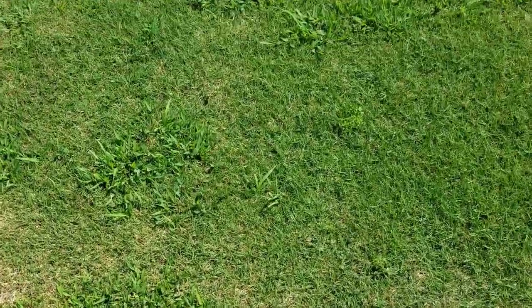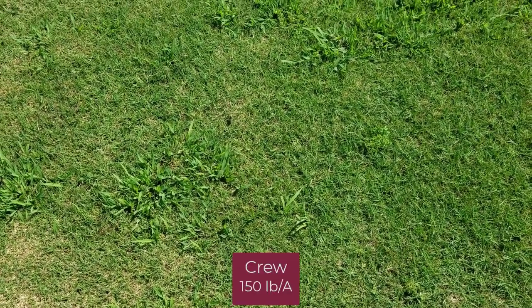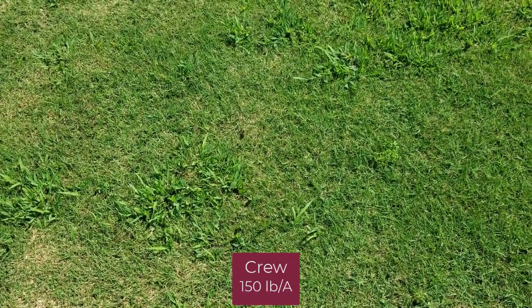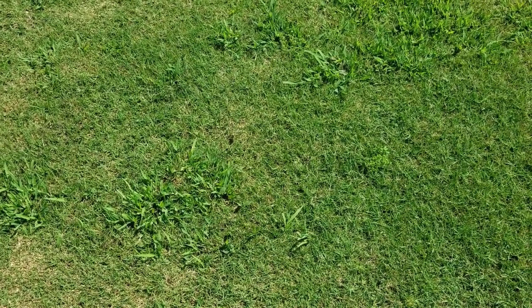So we would expect to see some breakdown of control in a lot of these treatments. The next plot is Crew, the granular product, at 150 pounds per acre, and again relatively good control. We have a little bit more breakdown here in this treatment relative to the sprays of Dimension.